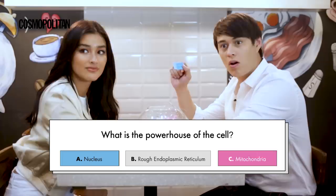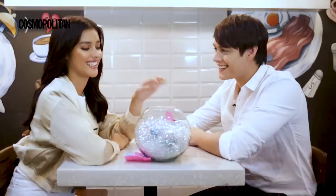What is the powerhouse of the cell? A. Nucleus, B. Rough Endoplasmic Reticulum, or C. Mitochondria? I think it's going to be A. Nucleus. Oh, it's C. Mitochondria. The powerhouse of the cell. I thought it was ridiculous.